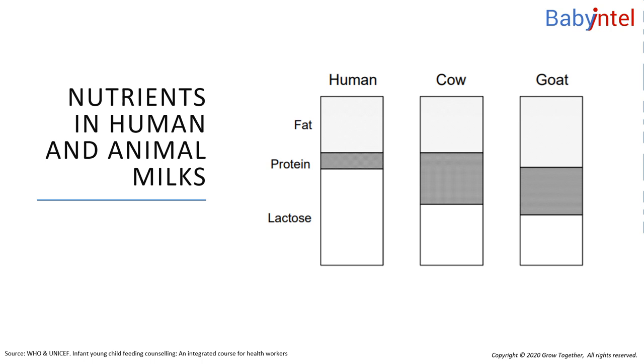Formula milks are made from a variety of products, including animal milks, soybean, and vegetable oils. Although they have been adjusted so that they are more like human milk, they are still far from perfect for babies.